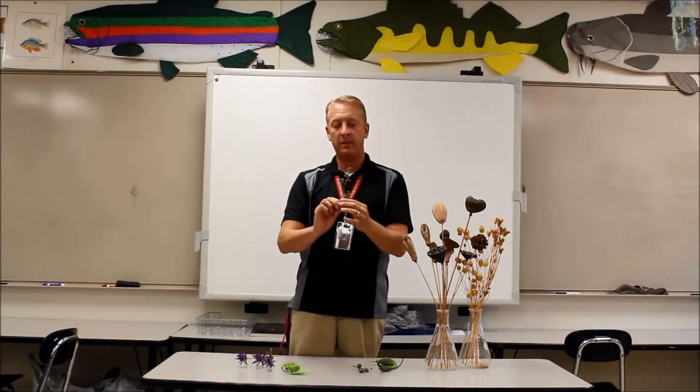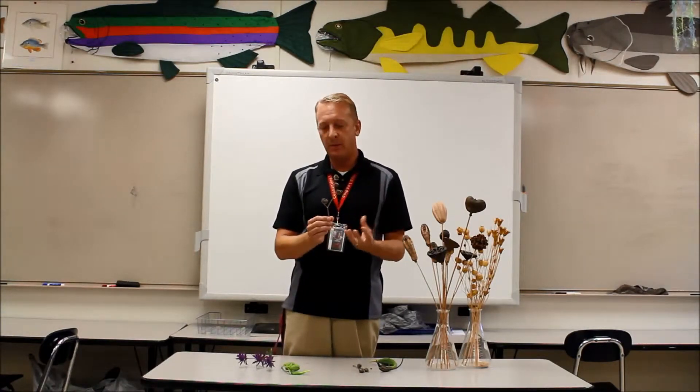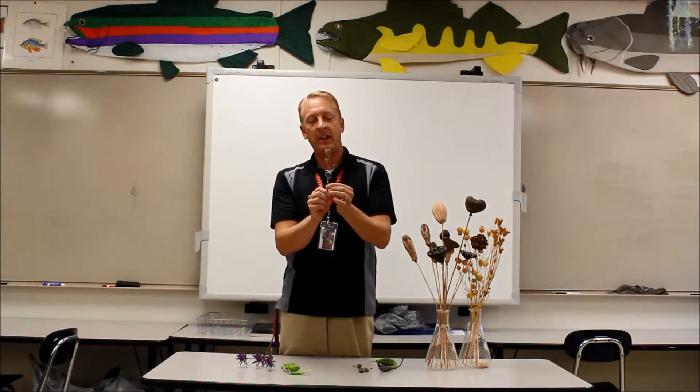This one is Velvet Leaf. Velvet Leaf has, well, like the name says, very soft, fuzzy leaves. The flowers kind of look like little tiny hibiscus, but when they're done, they make these really cool seed pods. It has this great little geometric pattern to them. They too are kind of designed to wave in the wind and they fling seeds everywhere.